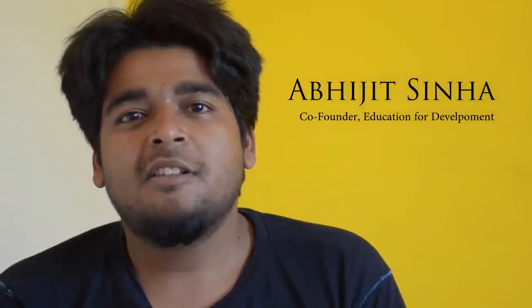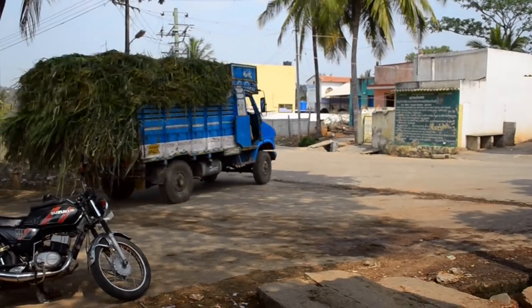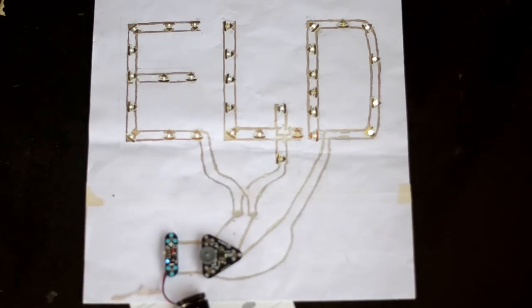Hi, I am Abhijit. Last January, I shifted to Banjapalya, this village on the outskirts of Bangalore, and started experimenting on sustainable rural education.